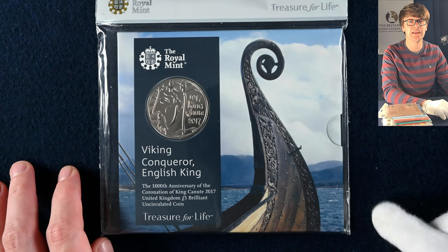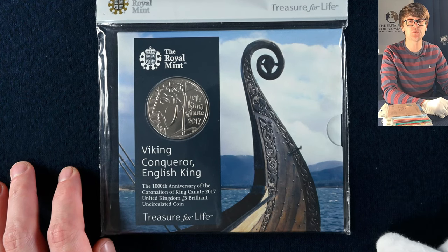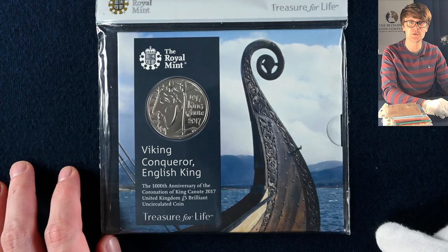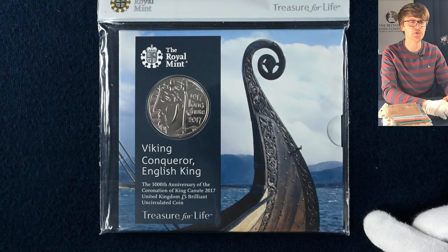It always amazes me that so many people don't even realise the Royal Mint creates five pound coins. Most of us are used to all the different denominations we regularly use in change, but we don't use the five pound coin when purchasing things in shops. This one was minted to celebrate King Canute.